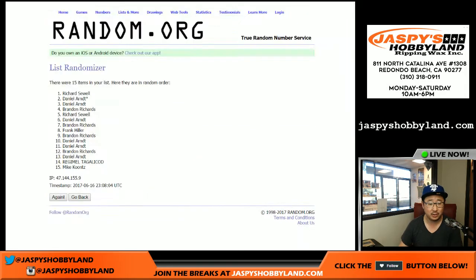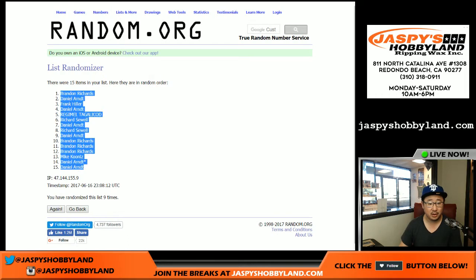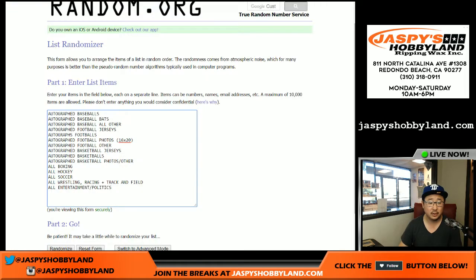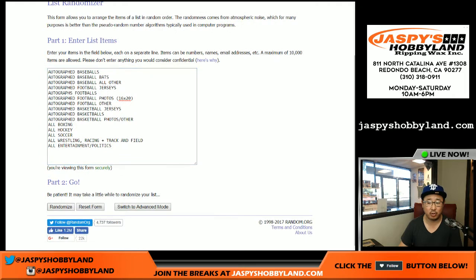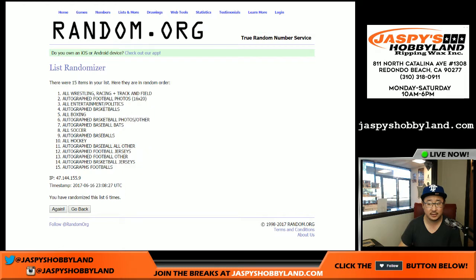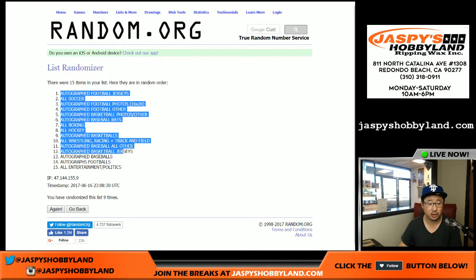Five and a four — for each list one through nine. Brandon Richards on the pole, Daniel with last two spots, nine times for the categories one through nine. Autographed football jerseys on top, all entertainment and politics on the bottom.